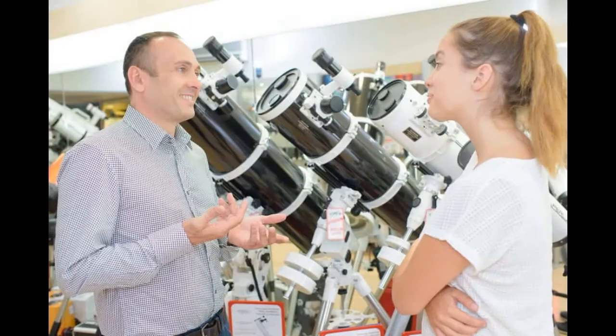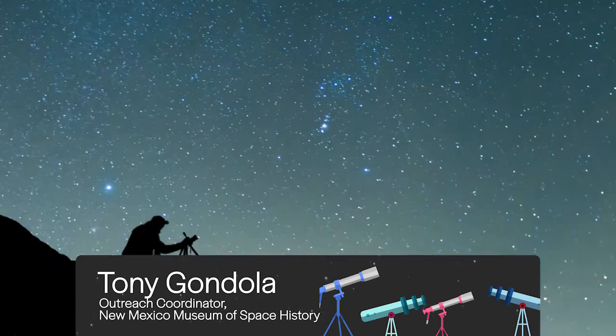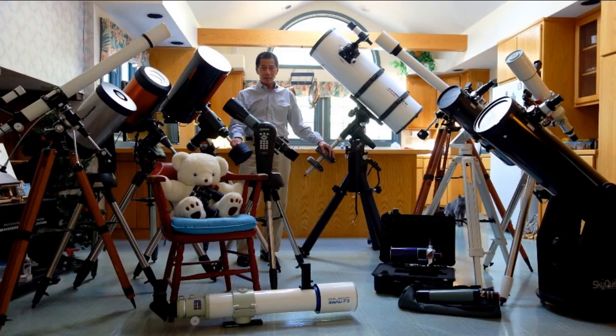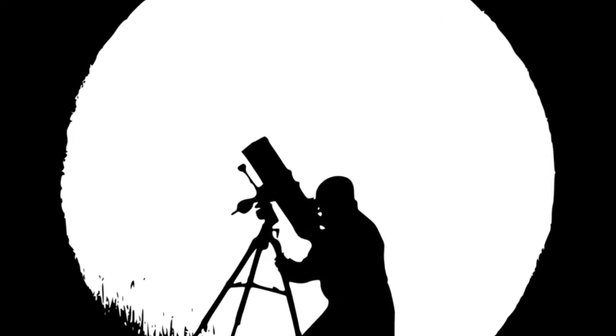You've decided to buy your first telescope — congratulations! You're embarking on a fascinating hobby that can last you a lifetime. If you've already started looking, you'll quickly realize that choosing the right instrument is not easy. There are so many choices. Let's cut through the clutter together so you can choose the right telescope for you.